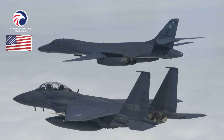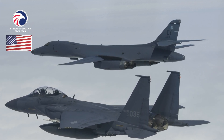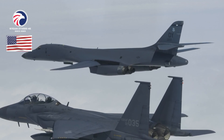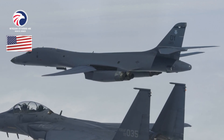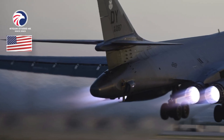Aircraft locations: Dyess AFB, Texas; Edwards AFB, California; Eglin AFB; Ellsworth AFB, South Dakota. Active variant: B-1B, upgraded production version of the B-1A. Dimensions: span 137 feet forward sweep to 79 feet aft sweep, length 146 feet, height 34 feet. Weight: max takeoff 477,000 pounds.